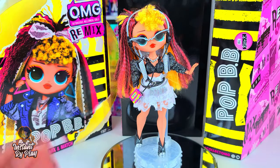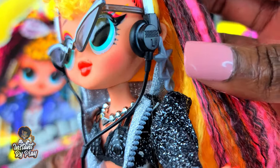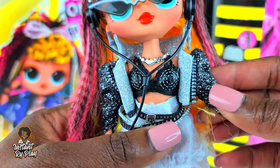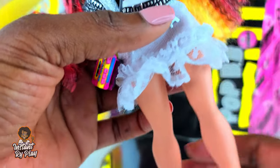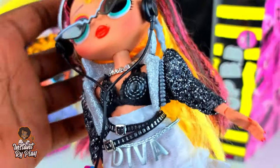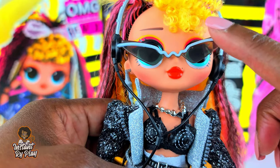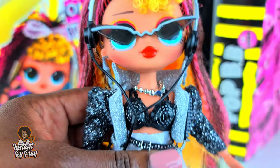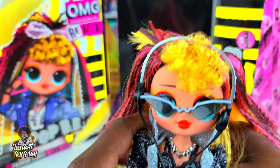I changed Pop BB's outfit and she has on a lot of different things to point out. She has on her little headphones with the Walkman, Lady Diva's belt, and the little jacket belongs to Fame Queen — I think it looks great on her. She has on her original shoes. The earrings belong to my Boxy Girls — a nice little touch. The glasses belong to Groovy Babe. And the necklace is a Barbie necklace. I couldn't wait to restyle her and do different things.